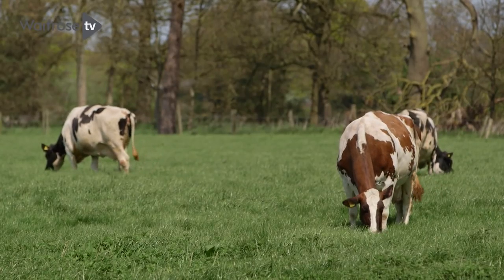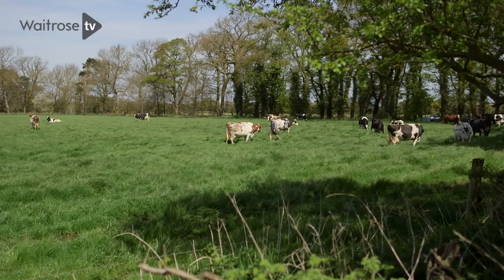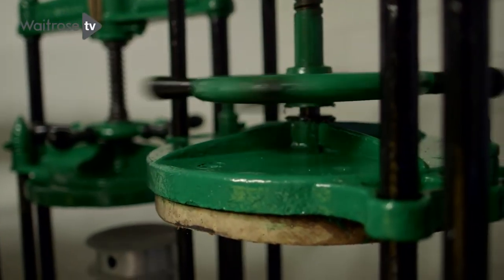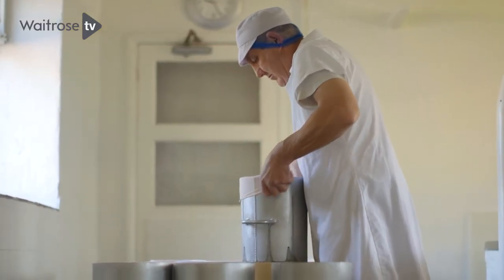My grandparents came here, they milked the cows, they made the cheese, and they used the whey from the cheese making to feed the pigs. So I'd say the farm has become relatively modern but the cheese making itself has remained exactly as it was.